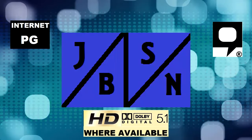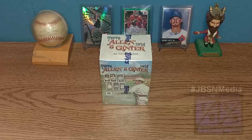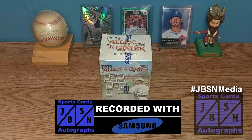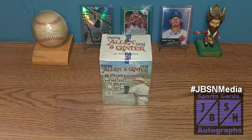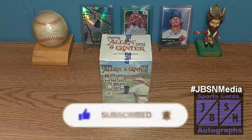This is the JBSN Media Network Broadcasting Worldwide. Thank you very much, Jenna Green. Good day, YouTube. Here is Jeff here with you, and it's great to be back with the JBSN Sports Cards and I'm Graf's YouTube channel once again. Thank you for stopping by on your YouTube journey. If you're brand new to the channel, I welcome you. And if you're returning back to the channel, I appreciate you returning.